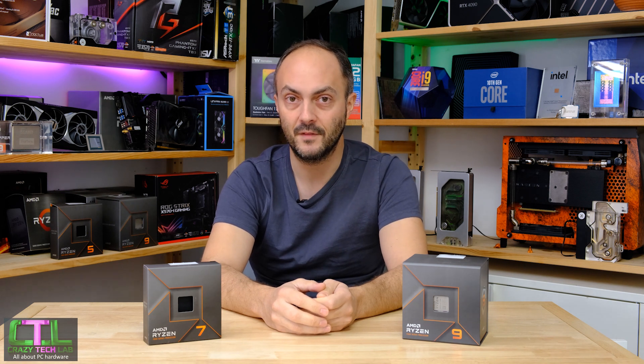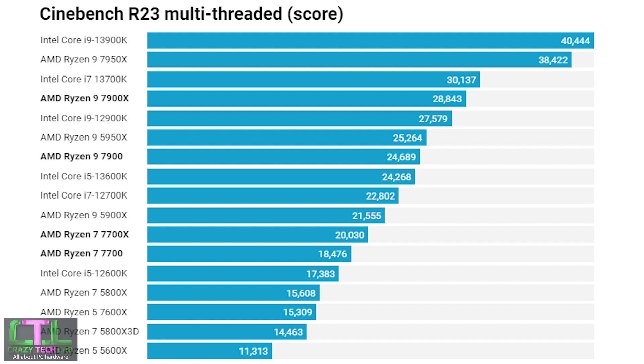The test system uses the latest version of Windows 11 as of January 2023 along with the latest drivers for all hardware. I'm using the latest BIOS on the ASUS ROG Strix X670E-E Gaming Wi-Fi socket AM4 motherboard, an NVIDIA RTX 3070, 32GB of G.Skill DDR5 6000 MHz AMD EXPO-rated memory, and a be quiet! Pure Power 12 power supply.